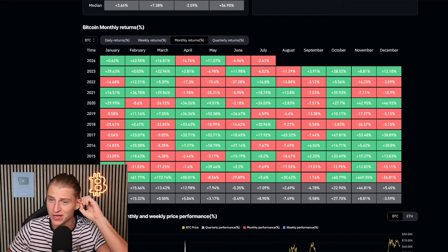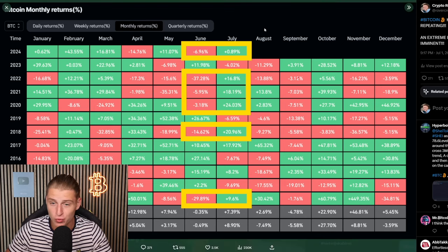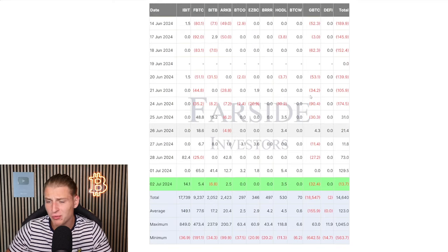If history is an indication, we're most likely going to see it repeating itself. Every single time the month of June was negative, July has been an extremely positive month for Bitcoin. History is repeating and we could be in for an extremely bullish month of July — and we're just at the starting point, it's the 3rd of July, so the most gains are still most likely yet to be realized.